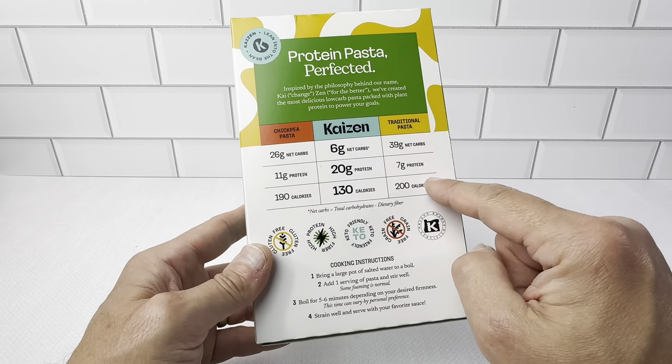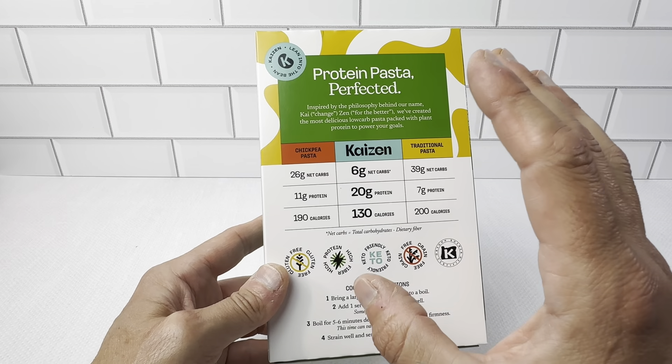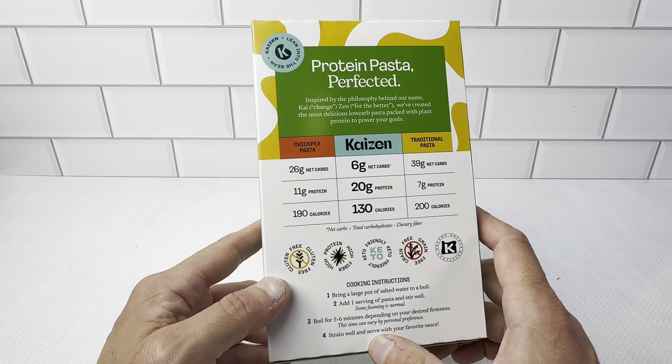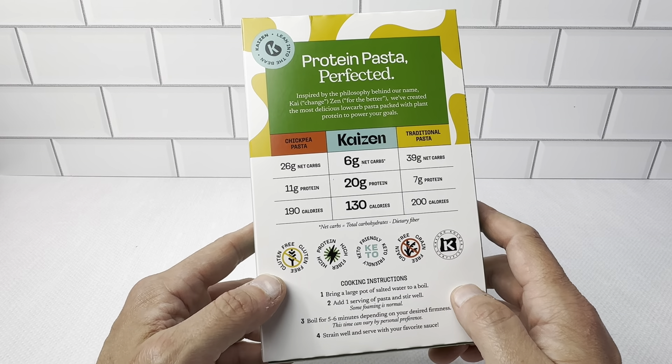You just compare it with the traditional pasta and it's just a game changer. It has a great taste to it. We use this on a lot of different things — we use this with some red sauce, we use it in different meals, and again it's been very, very good for us. We're pleased with no complaints at all.